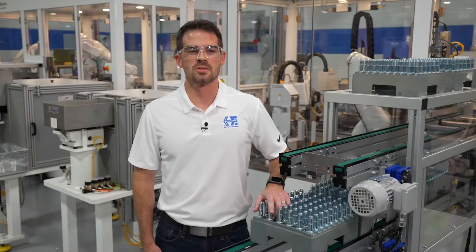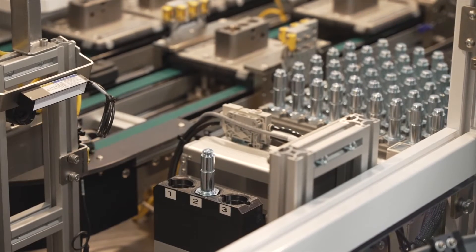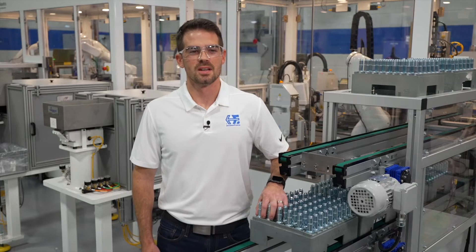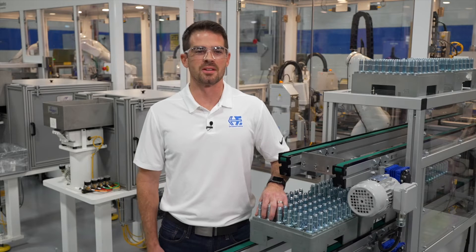This system can produce eight different SV10 model codes — two-way, three-way, and four-way solenoid valves. The most unique thing about this cell is that it's actually two different cells working together, and the two cells work independently of each other.